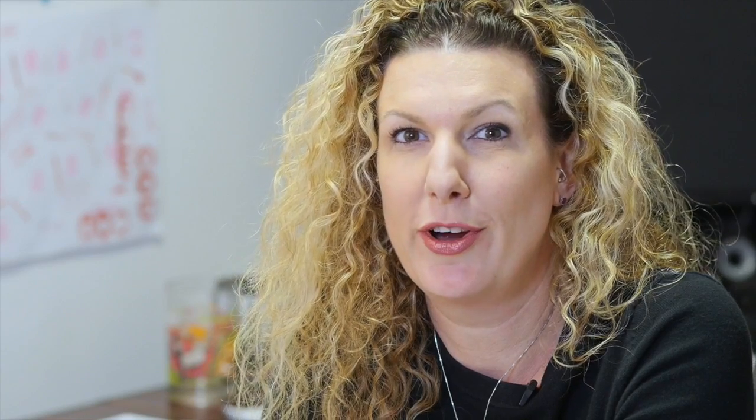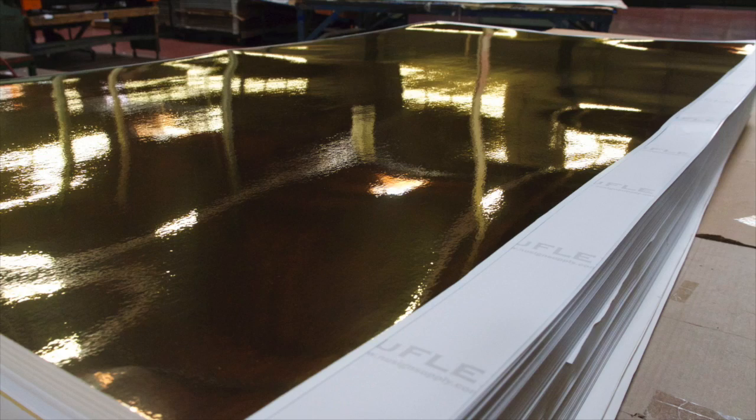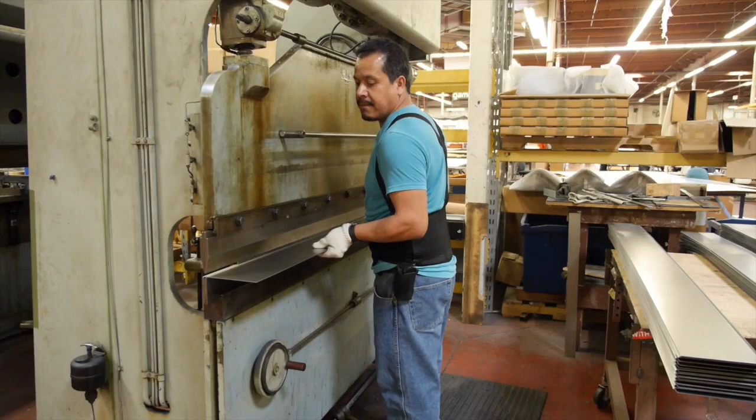Every project is unique — everything changes. I don't know whether I am printing backlit, frontlit, direct POP to retail signs, to digital screen print or metal fabrication. Every single project is different.